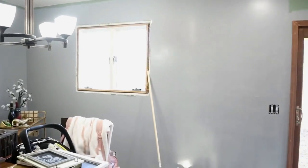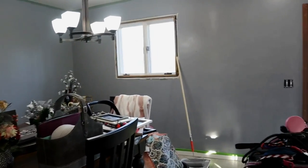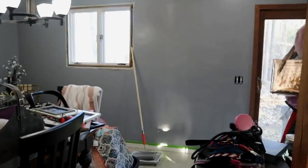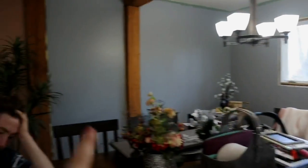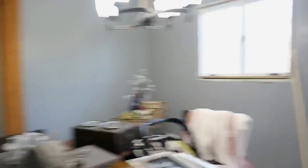I feel like the room looks bigger — I don't know if it's just me. This area is still drying a little bit, but you can tell that this wall and that wall are dry and they don't look as weird. Paint always looks so weird before it dries. But it looks so good.